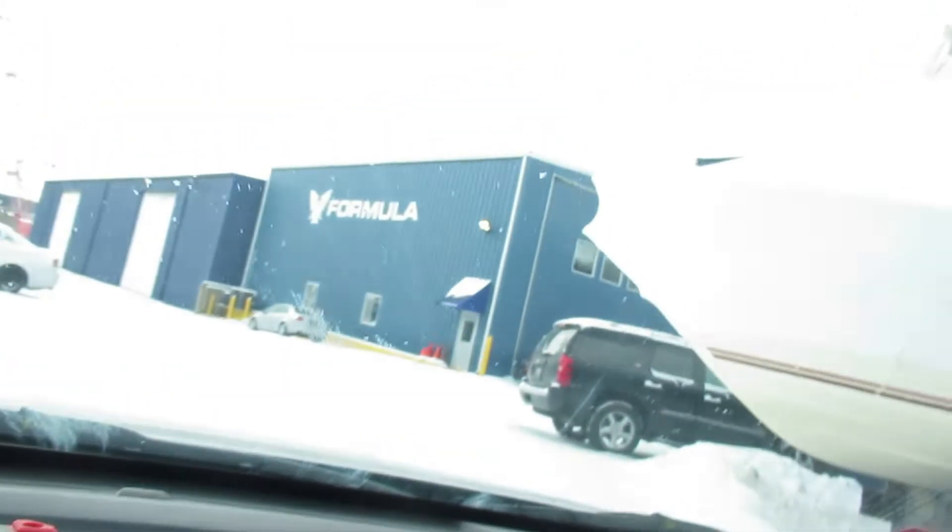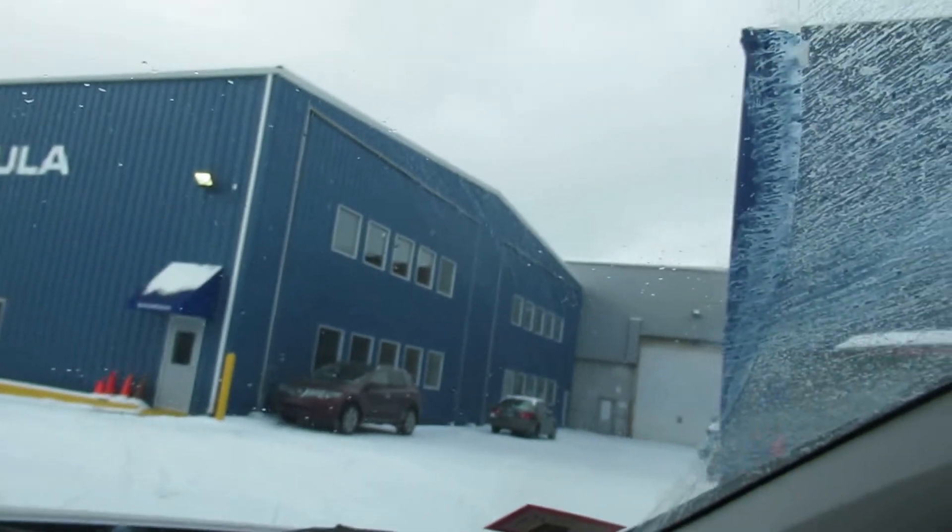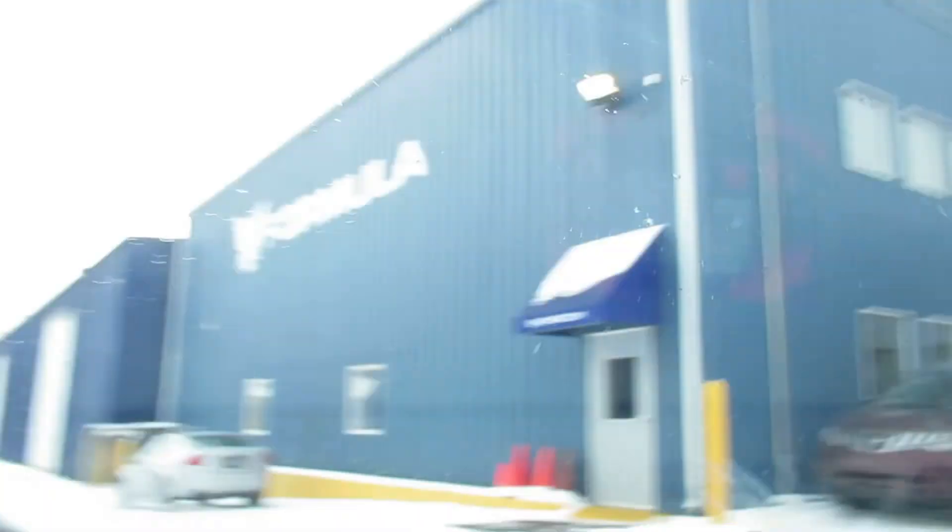Here's the showroom right here — the Formula showroom. You can just find parking wherever you need right here. This is one classy showroom we're going into. If you're a boat owner in this market, the Formula market, your mouth will drop — this showroom is amazing.